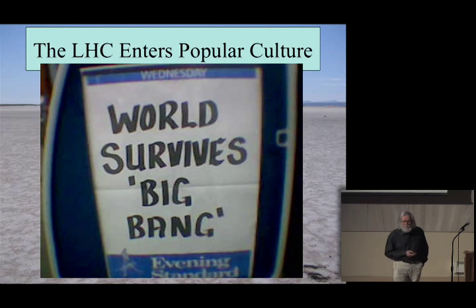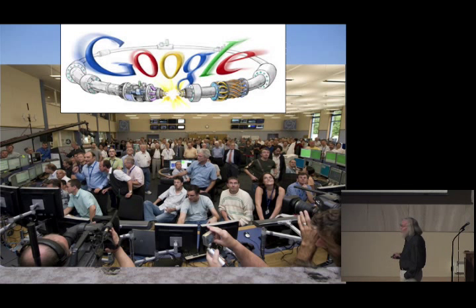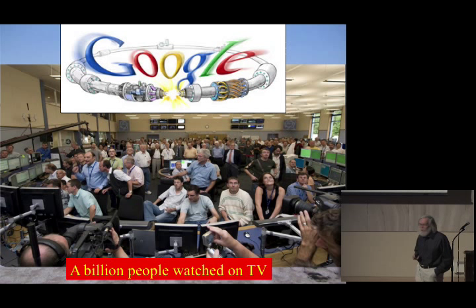I couldn't resist showing this picture taken with a camera phone in a London railway station the day we started up the LHC — the local evening newspaper had the headline 'The world survives the big bang' when the LHC was started up. We achieved true fame: we featured for one day on the Google portal page, and something like a billion people watched at least some part of the LHC startup on TV. It's not often that a scientific event is watched in real time by a billion people. I'm sure most of those billion were probably looking to see whether they were going to get blown up by a black hole.